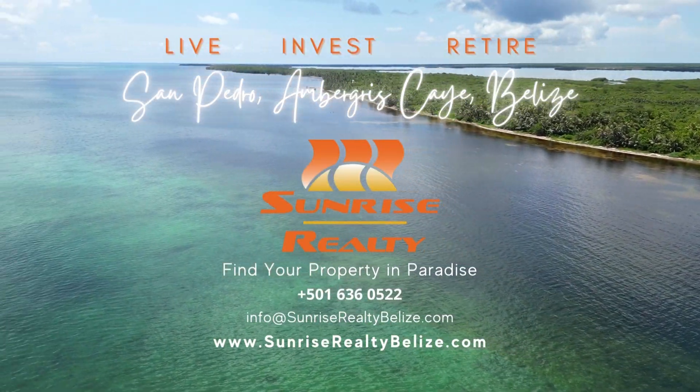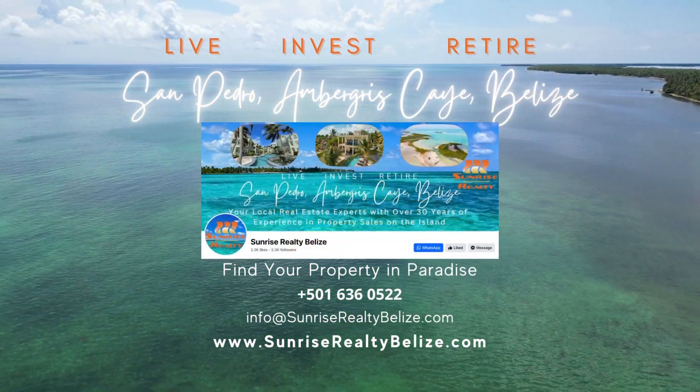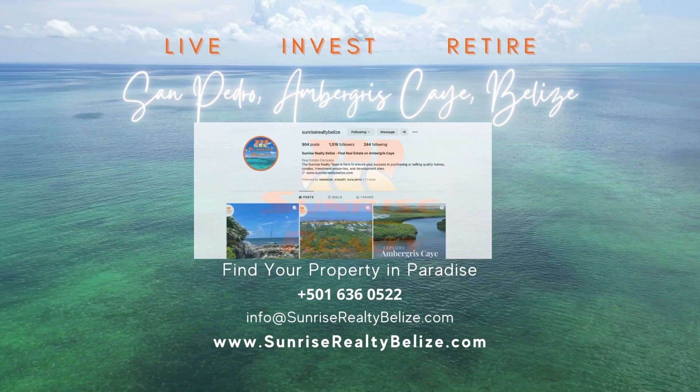Stay up to date with the Sunrise Realty team. Follow us on Facebook and Instagram for your island updates. Subscribe to our channel and hit the notification bell to know when all of our new videos showcasing Ambergris Caye premiere.